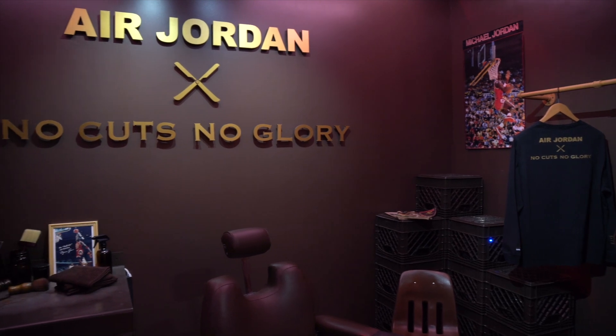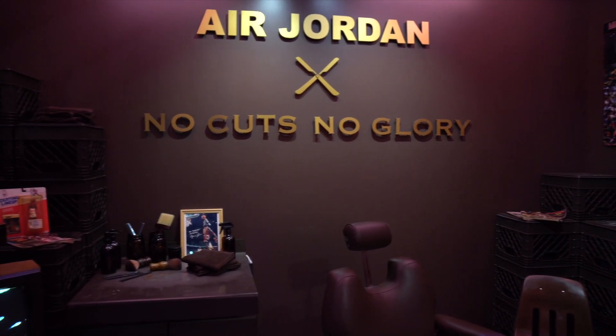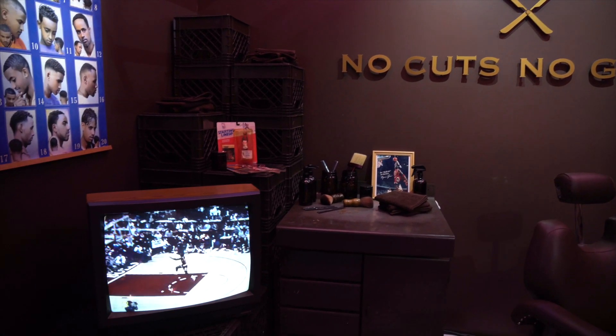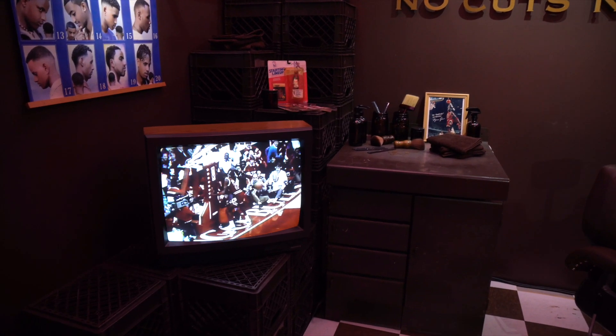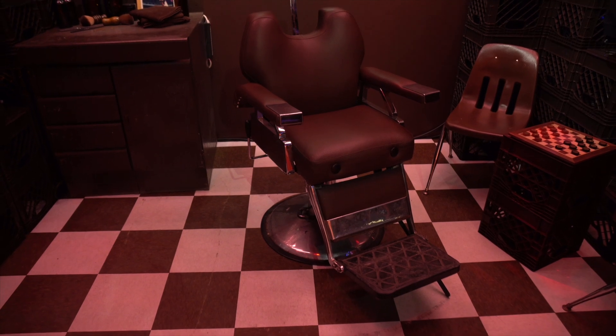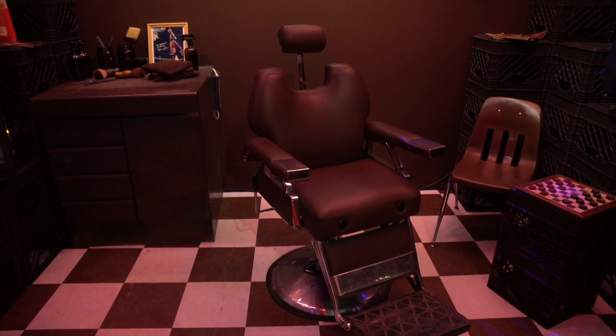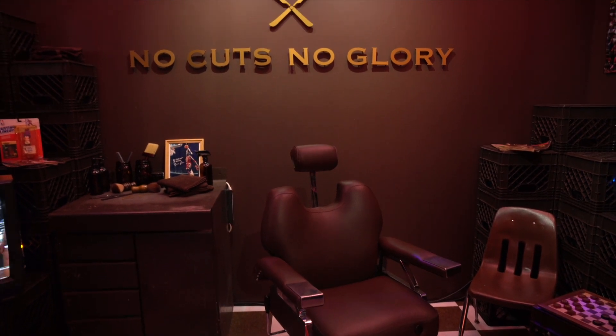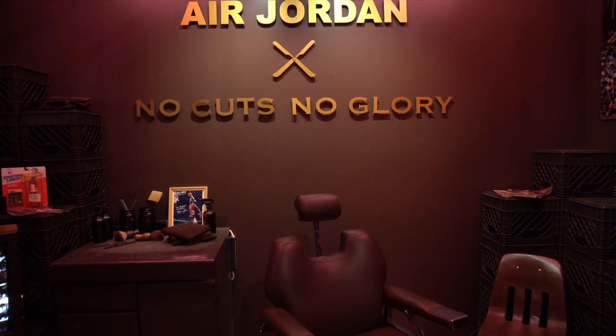Finally, Drew the Barber. He is the owner of Chicago's No Cuts No Glory. He had a tee and a hoodie — this thing was a dope setup. I actually hadn't heard of this until now, so I'm not really in the loop, but just seeing this is one where I may have to go check him out. He does a lot of NBA stars, and this was a really dope collab as well.